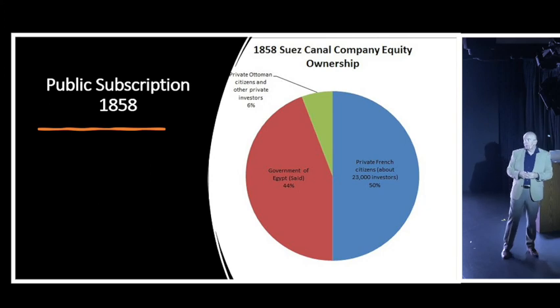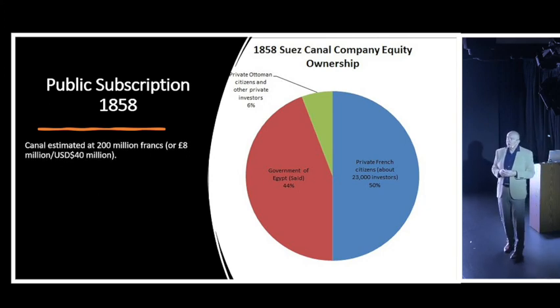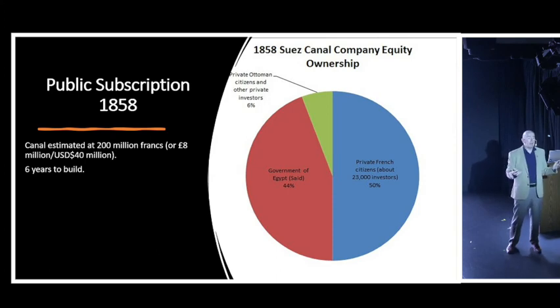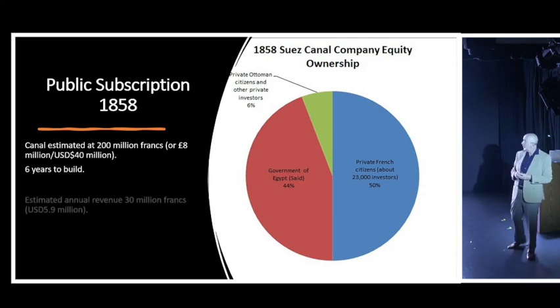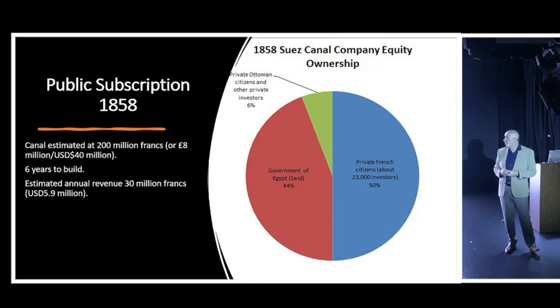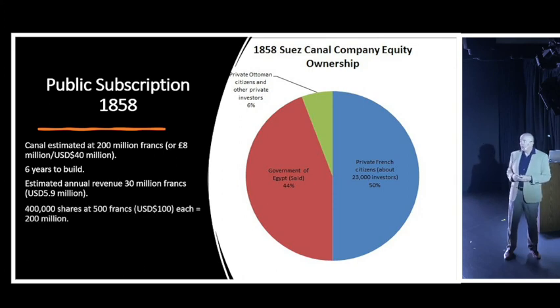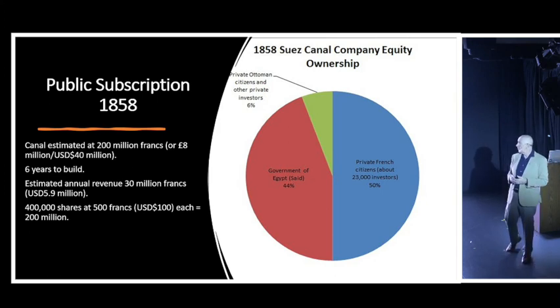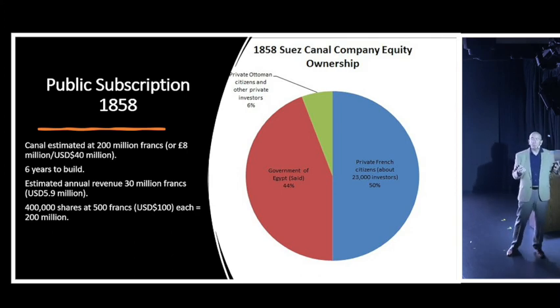The canal was estimated to cost 200 million French francs - about £8,000 or $40 million US at that time. It was meant to take six years to build, but actually took ten and a half years, and the final cost was almost double the original estimate - fairly normal for a project of this scale. Estimated revenues were 30 million francs per year. Funding would come from selling 400,000 shares at 500 francs each, raising the full 200 million francs.